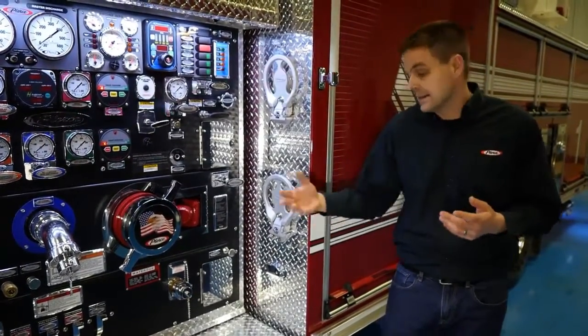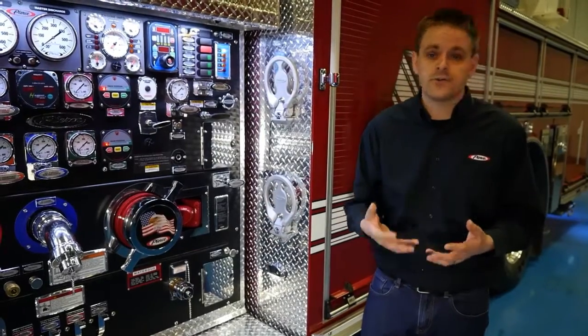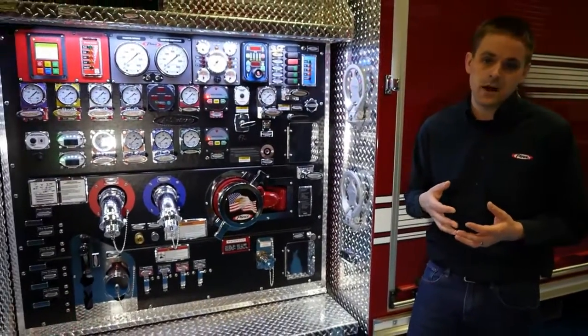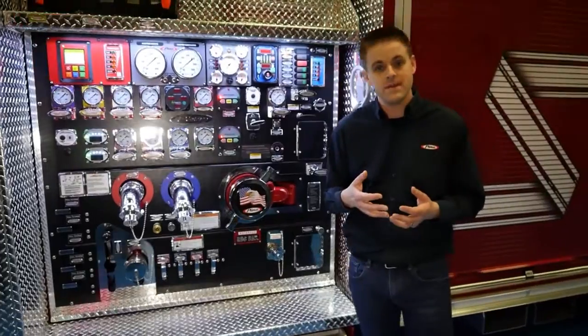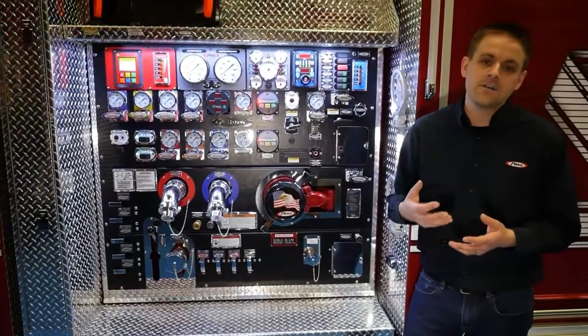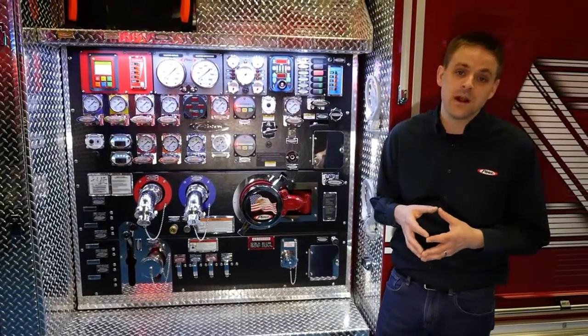The other thing I'd like to highlight behind the panel here is the overall drive system of the Husky 12 foam system. The Husky 12 is a hydraulically driven system. The advantage of that is that the amp draw on the system is only 5 amps compared to approximately 50 amps of other competitive foam systems that are out there on the market today.